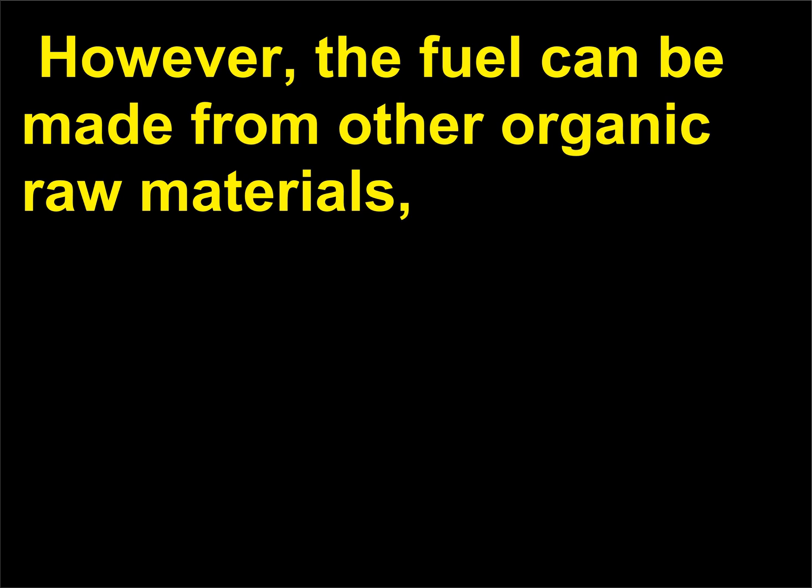A fuel cell is equivalent to a generator — it converts a fuel's chemical energy directly into electricity.